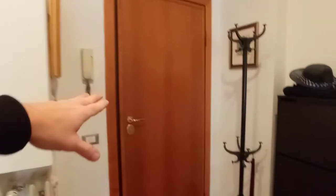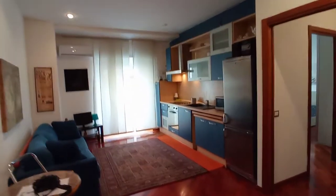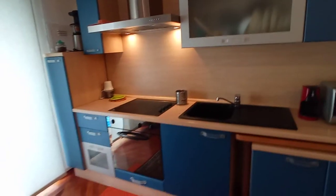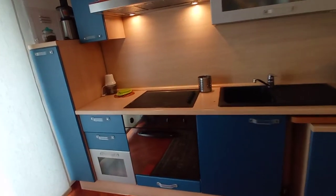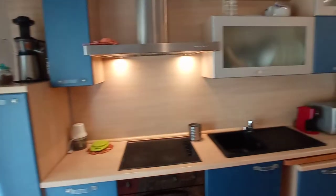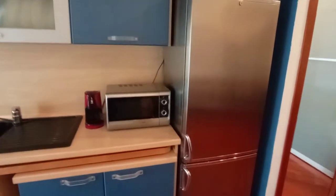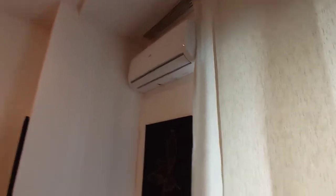This is the entrance door and we have the kitchen here. This is a living space with a tiny table, television, and this is the kitchen. We have an oven, electric hob, sink, cupboard, microwave, fridge, and an air conditioning unit here, and a tiny balcony.